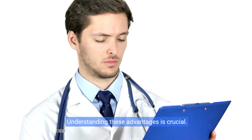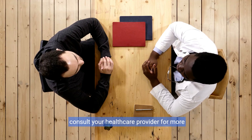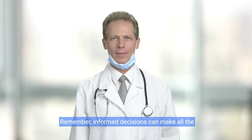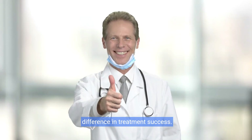Understanding these advantages is crucial. If you think ProBufine might be right for you, consult your healthcare provider for more information. By working together, we can fully realize the benefits of ProBufine. Remember, informed decisions can make all the difference in treatment success.